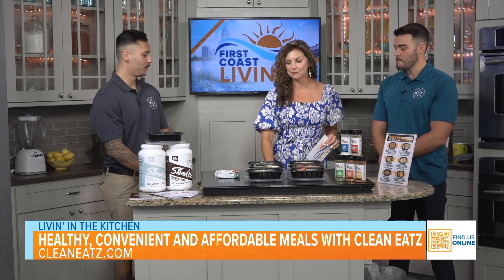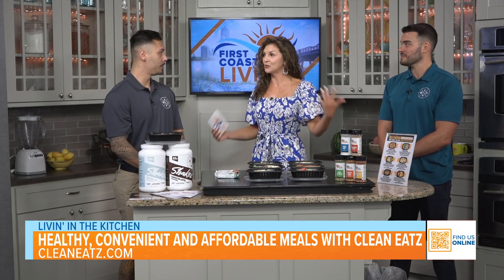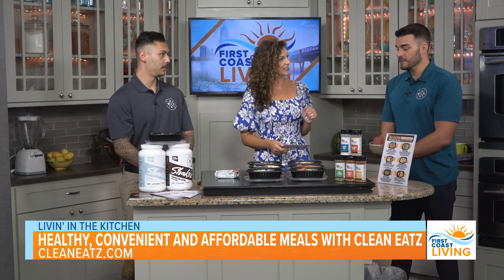I've heard of Clean Eats before but never been to the shop. So tell us about Clean Eats. Clean Eats offers a variety of different ways to help you eat cleaner and live a healthier lifestyle. We have a full-service kitchen — you can come in for lunch and dinner. We do build-your-own bowls, burgers, flatbreads, and wraps.